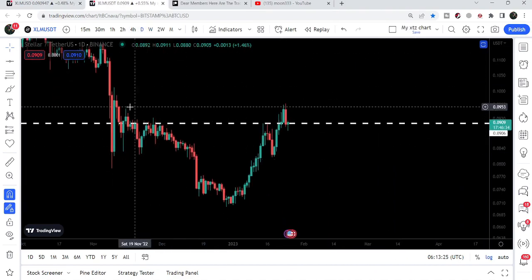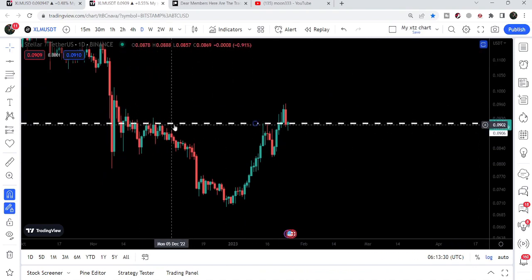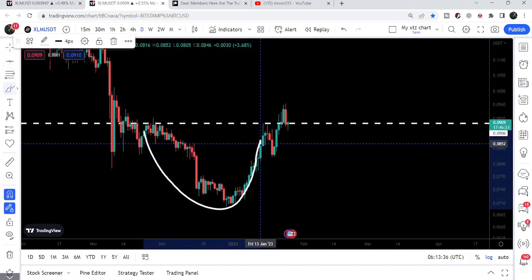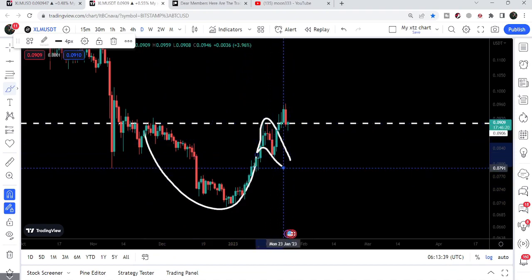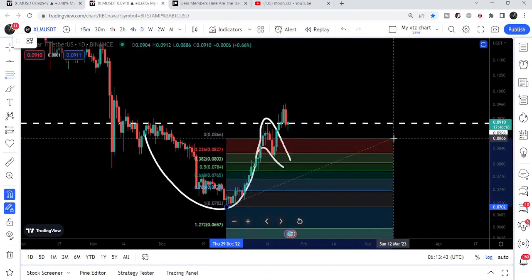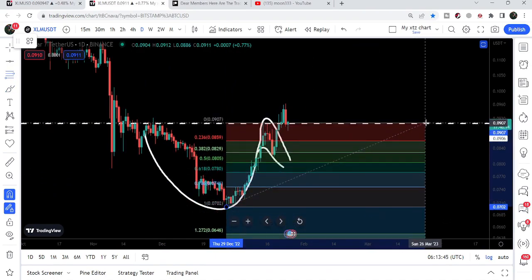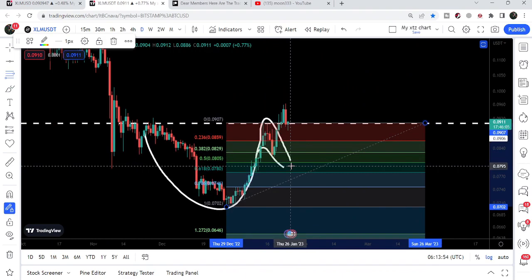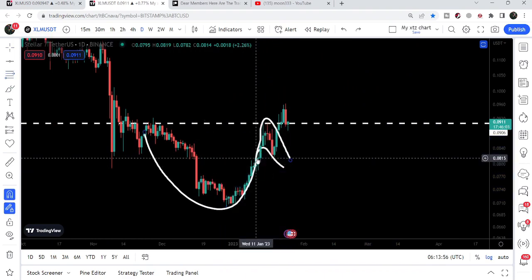On the smaller time frame we have found another short-term resistance at almost 9 cents, which is also the resistance of this cup and handle pattern I was showing in my previous video. You can see we have a round body of the cup, then we had the handle that was not retraced more than 50 percent of the body of the cup. If I place the Fibonacci tool, you can see it retraced slightly more than 0.382 and not more than 0.50 — that was a perfect cup and handle formation.